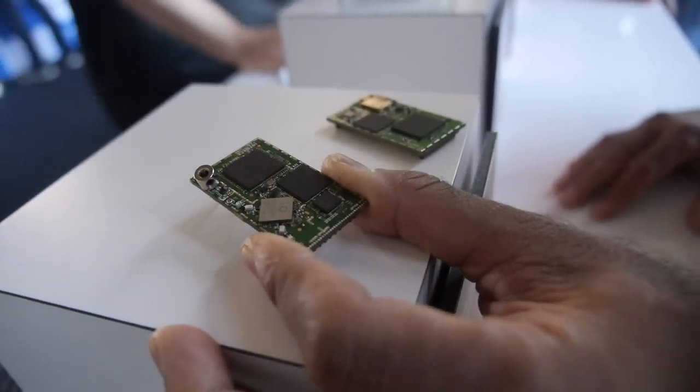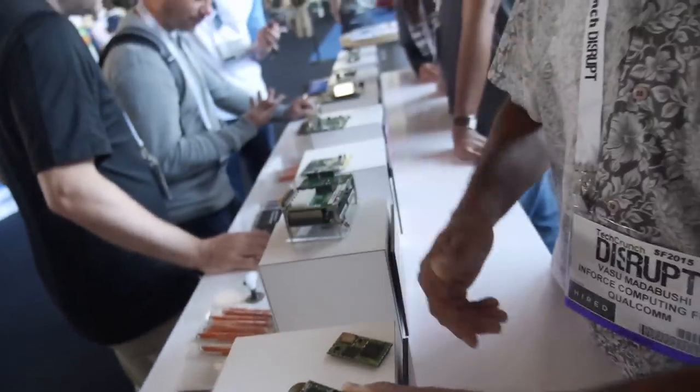Is this your standard or an industry standard? No, this is Enforce's own design. But we help our customers actually custom design their carrier boards.